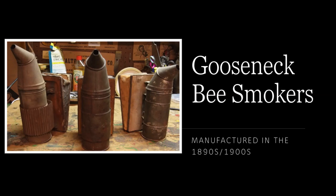Hello, I'm Charles, and I'm a beekeeper that loves old beekeeping equipment. Today we're going to talk about the short-lived gooseneck smokers.